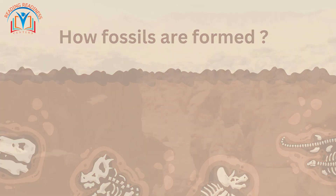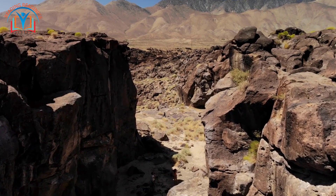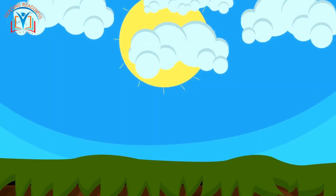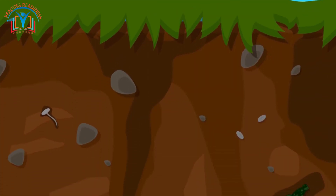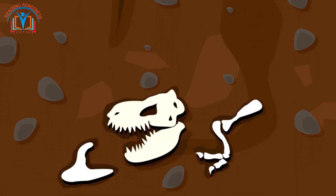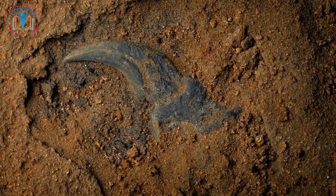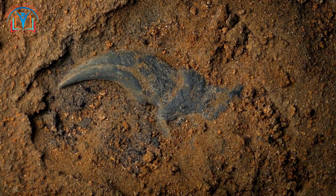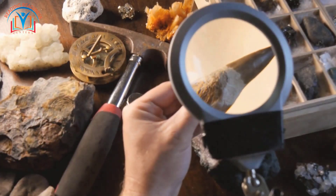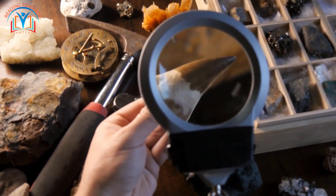How fossils are formed: fossils are formed when living things die and are buried in sediment. Over time, the sediment compresses and turns into rock, and the remains of the living thing are preserved as a fossil. Millions of years later, the rock is eroded away, revealing the dinosaur fossil. Scientists can then study the fossil to learn more about the dinosaur — like what it looked like and how it lived.